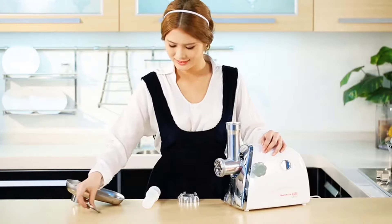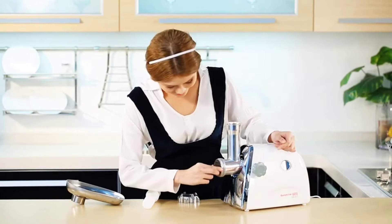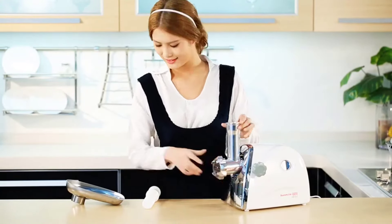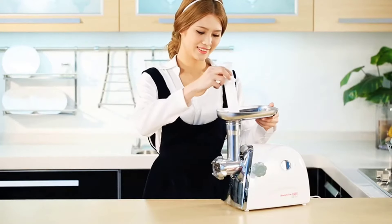The Sunmile SMG-31 ETL electric meat grinder and sausage stuffer maker is no exception — the structure of this grinder is sturdy and well built. It also features a gearbox that takes care of any resistance while grinding meats.